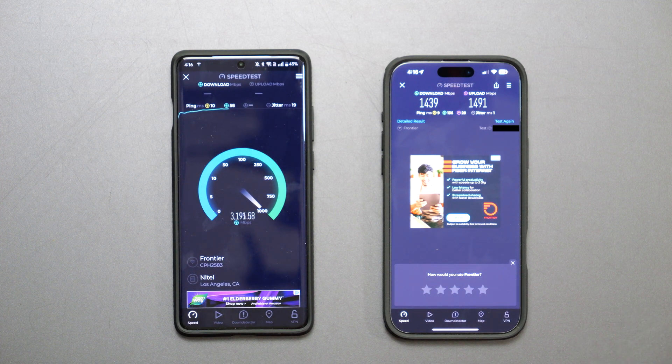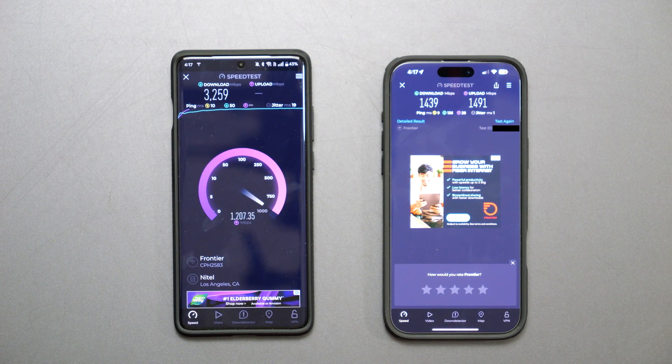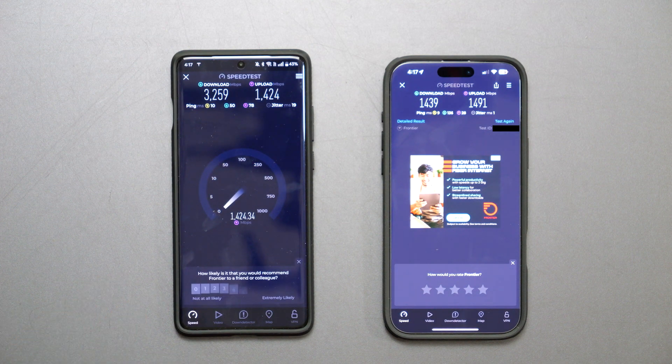I just want to show you guys that next to each other, the OnePlus 12 is essentially destroying the iPhone 16 Pro Max in terms of the Wi-Fi 7 speed test — at least in terms of the download section, not necessarily the upload section.